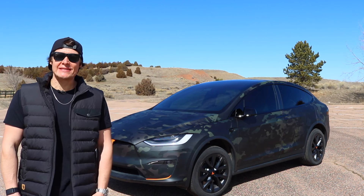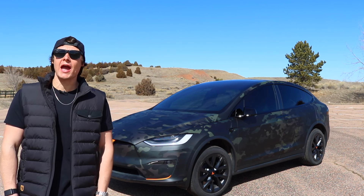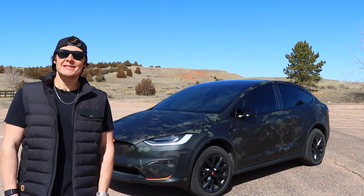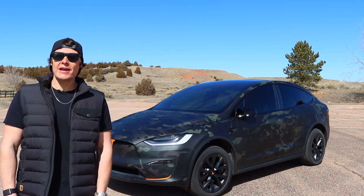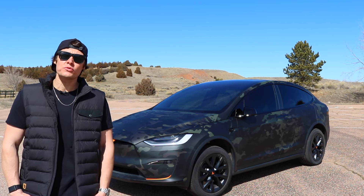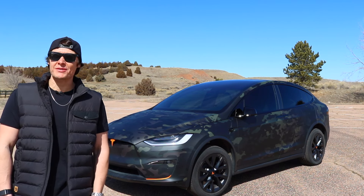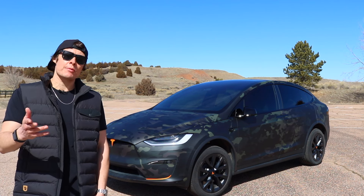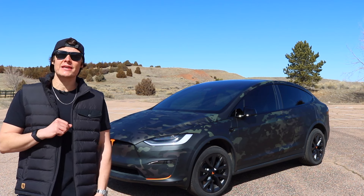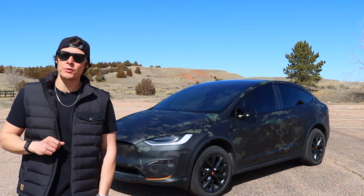Hey, what's up guys? Brad with Squared Away Every Day, and today we are going to be taking a look at my Tesla Model X Plaid, the 1,000 plus horsepower Tesla that is a crossover and also seats six people. I've owned it for about seven months at this point, put about 7,000 miles on it, and today I'm going to be giving you my honest review. If you like this kind of content, please go ahead and give me a like, give me a sub, and let's hop into it.